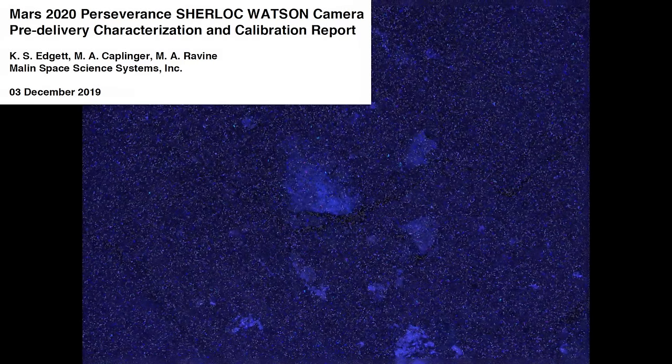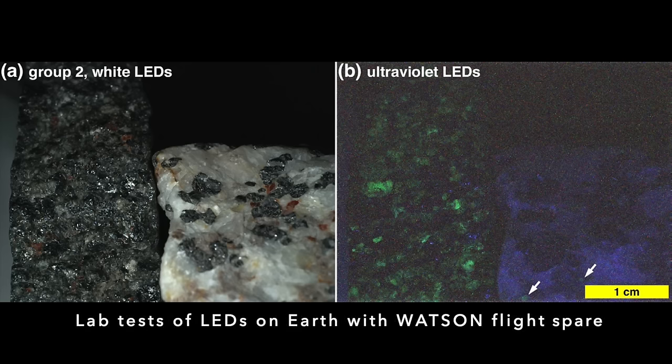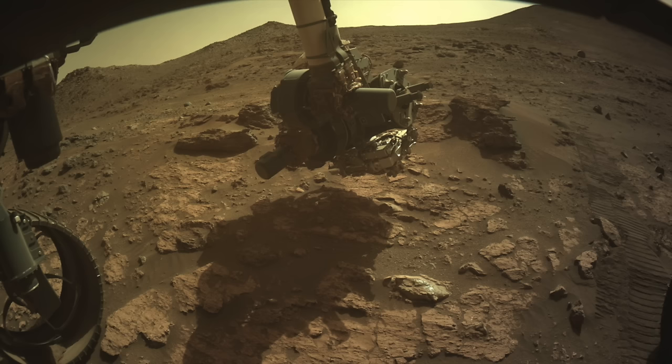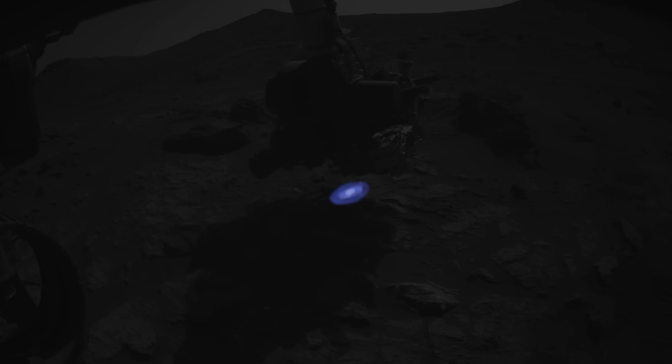The other instruments on Perseverance should provide a clear answer for the spots in this image, but I suspect they're due to reflected violet light from the longer-wavelength leakage of the LEDs, as described by Edgeit et al. Convincing evidence of mineral fluorescence will need to show other hues, like reds and greens. But at least for now, Perseverance can deliver some shades of blue to the red planet.